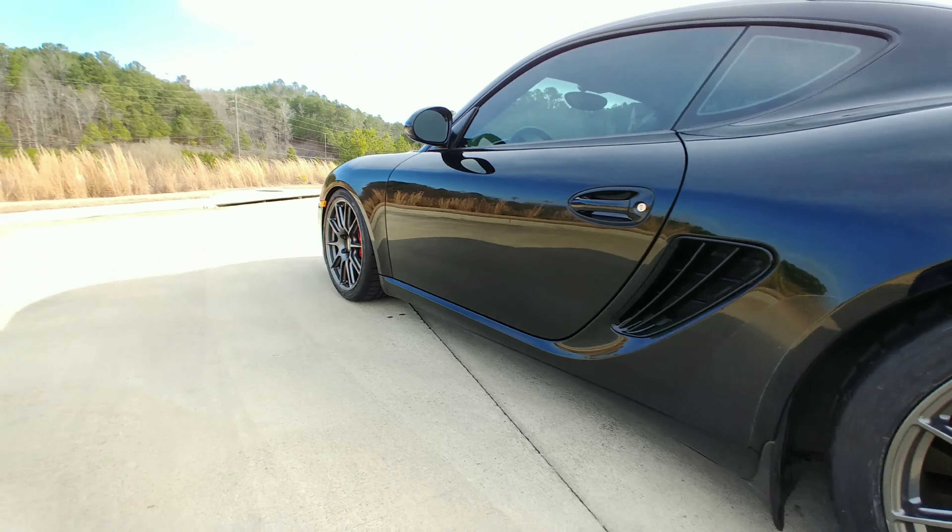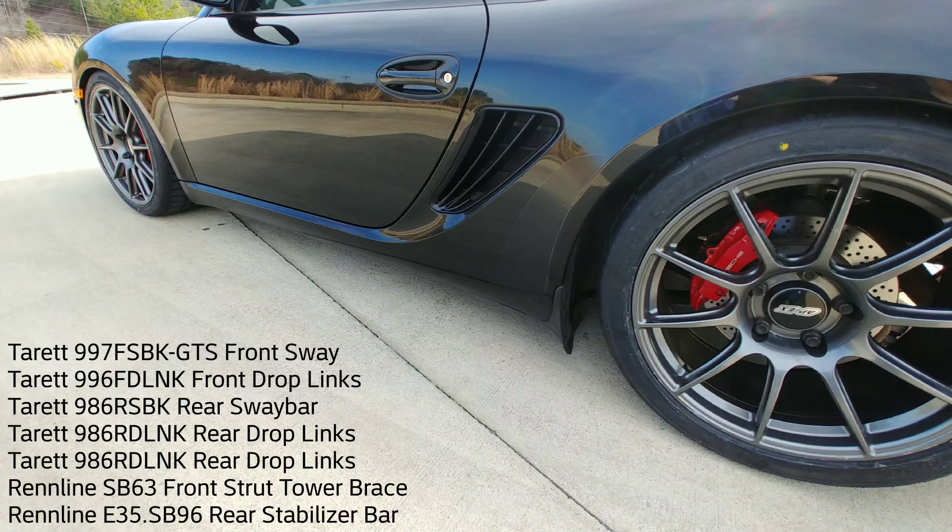I'm going to try this out next week and see if it works out — we've got autocross next week. Also have front and rear sway bars installed, and a subframe brace and a strut brace.